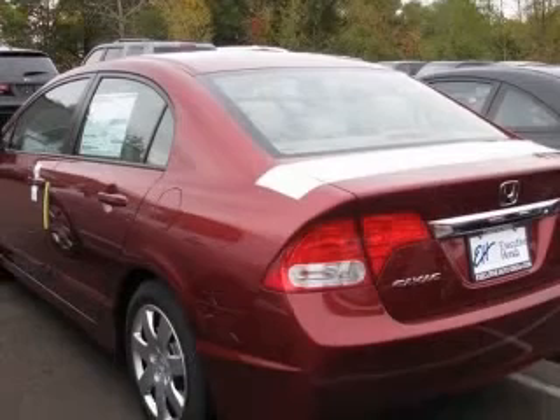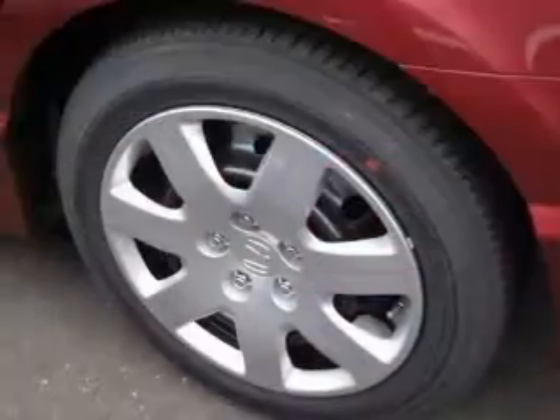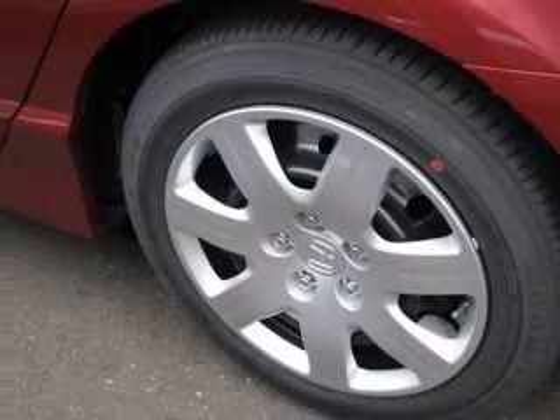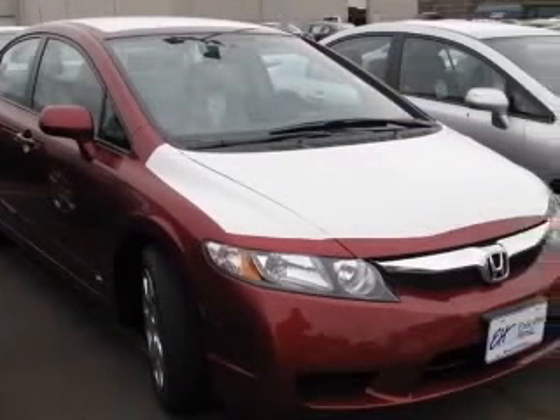This vehicle has a Tango Red Pearl exterior and includes the following options: four-wheel ABS brakes, air conditioning, center console, full-width covered storage, clock, in-radio, cruise control, daytime running lights, front seat type: bucket.